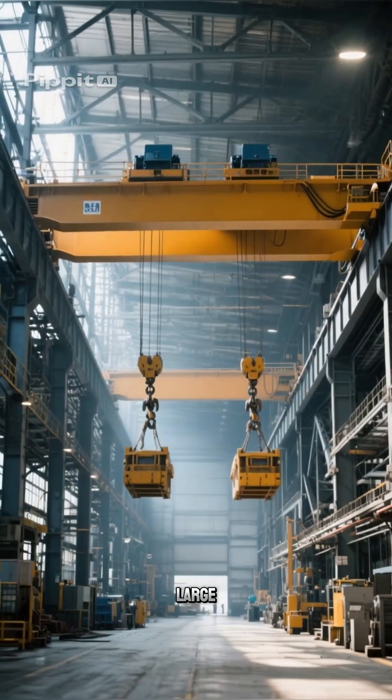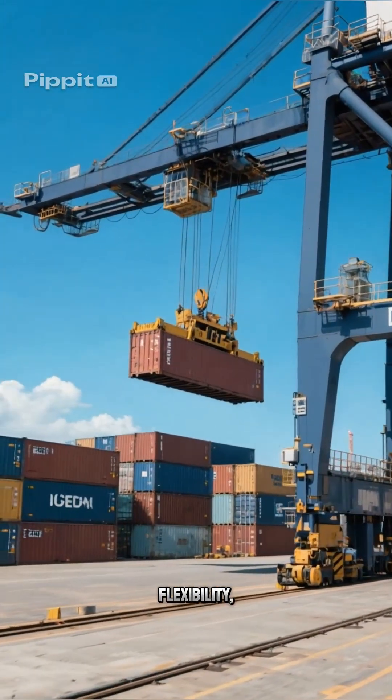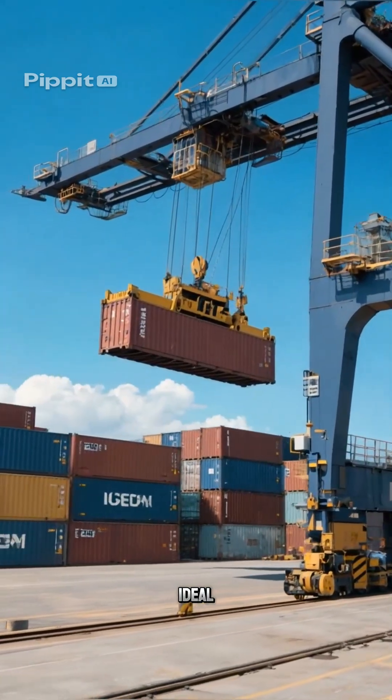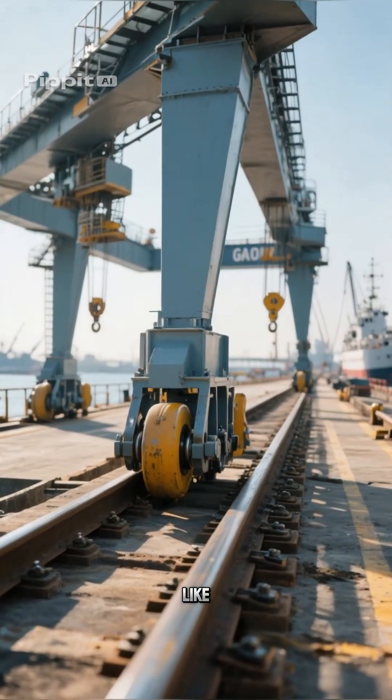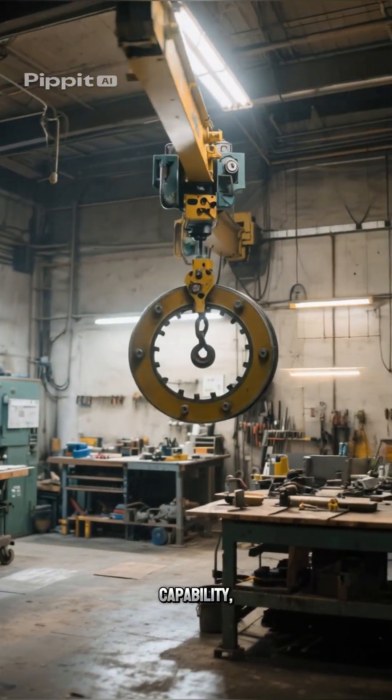Gantry cranes offer mobility and flexibility, making them ideal for outdoor areas like ports and shipyards. Jib cranes provide rotational capability, perfect for confined workshop spaces with light to medium loads.